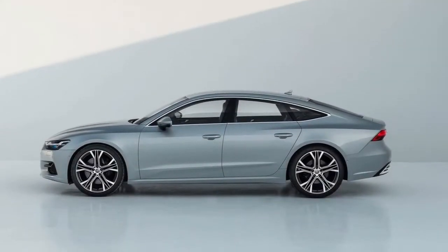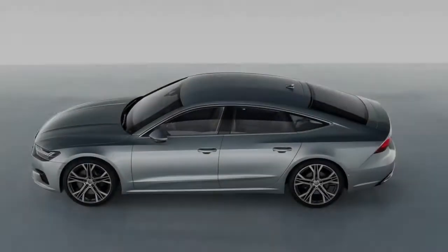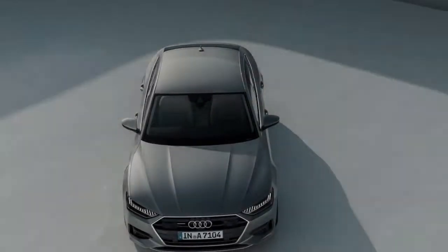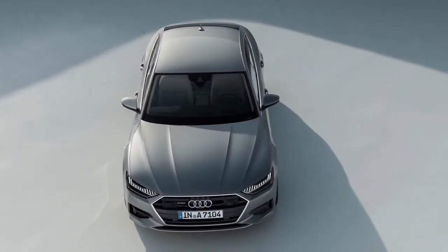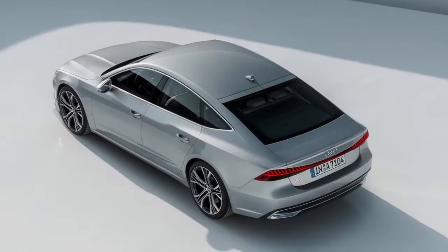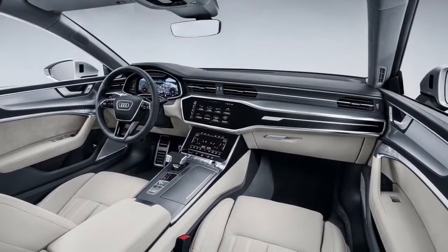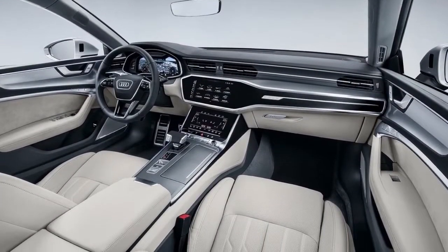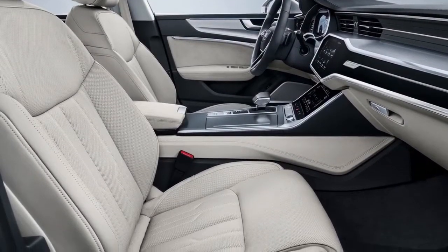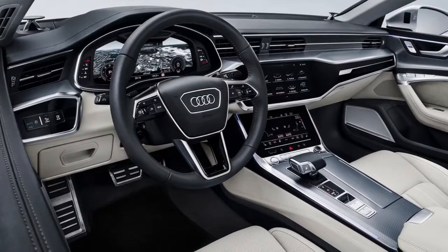In spite of the fact that the 2019 A7's outline hasn't changed much, a lot of styling signals recognize the new Audi from its predecessor, including full-length LED taillights, a more extensive trapezoidal grille, more slender LED headlights, and bigger openings in the lower front fascia in the S-line variation. The 2019 A7's overall exterior styling takes after that of the larger A8, which presented Audi's most recent design language earlier this year.